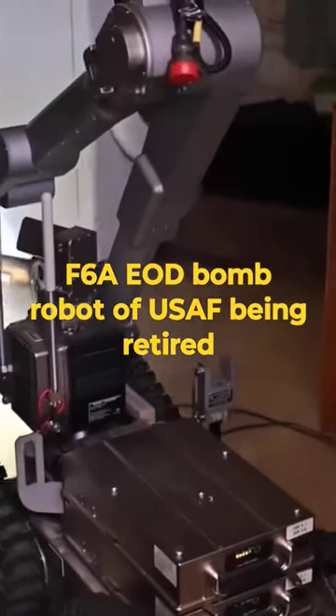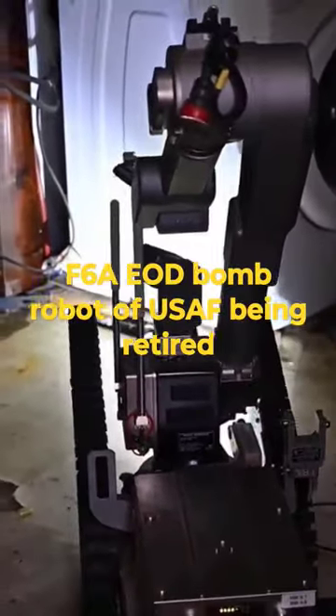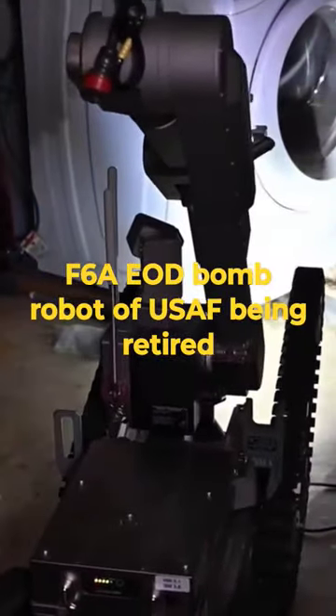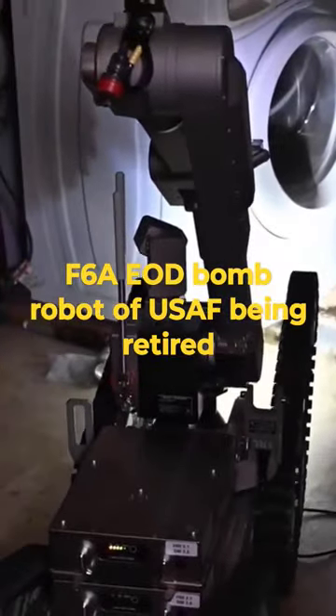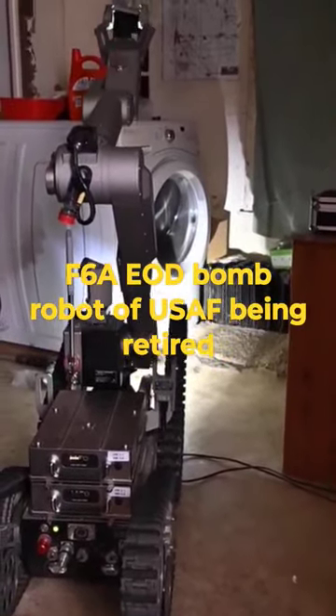The F-6A is a notable robotic system that has played a crucial role in explosive disposal and hazardous materials handling for many years. However, advancements in technology and robotics have led to its retirement from active service.